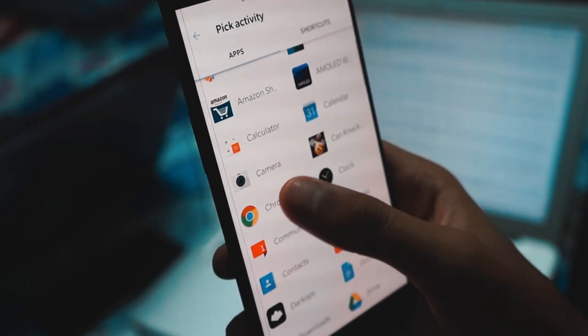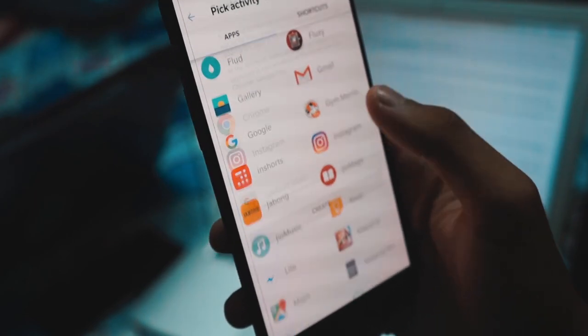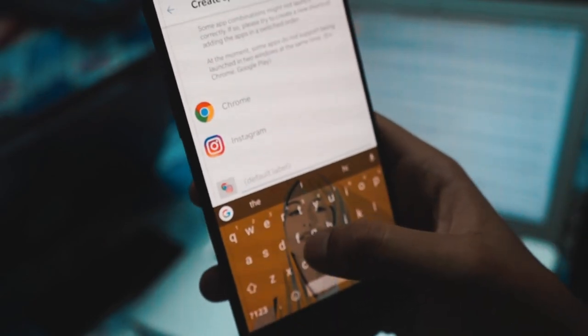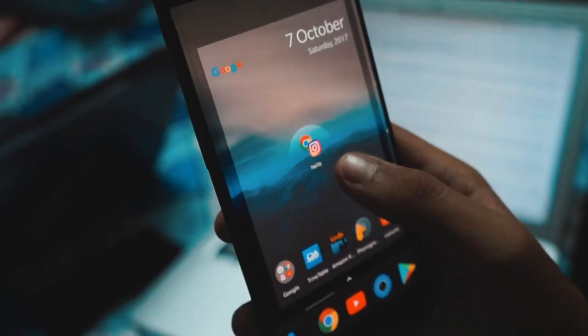Instead of manually selecting apps every time, all you need to do is set up a widget on the home screen, select your apps, and that's it. A new shortcut will be placed on your home screen. It's a great productivity booster if you frequently work on two apps side by side.